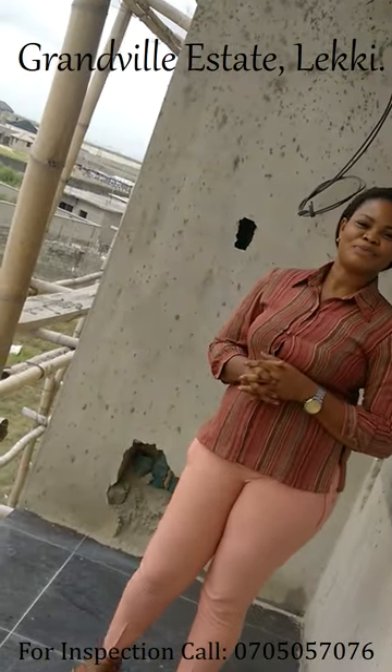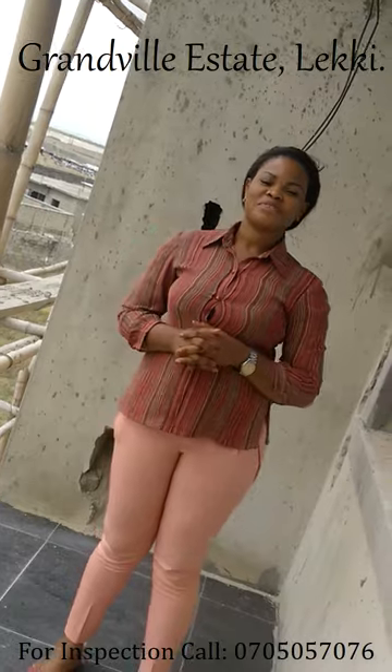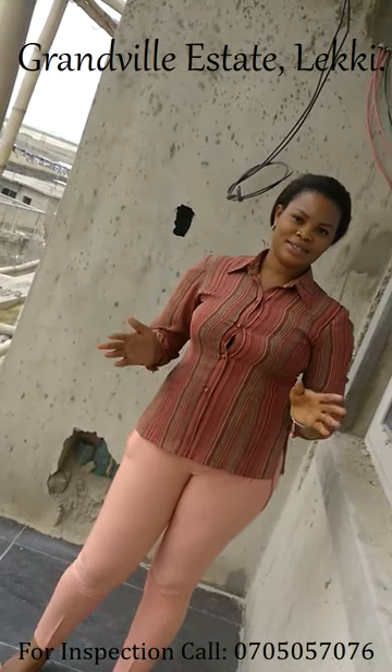I'd like to know: what are the documents on this property, Granville Estates? Okay, Granville Estates is gazetted.